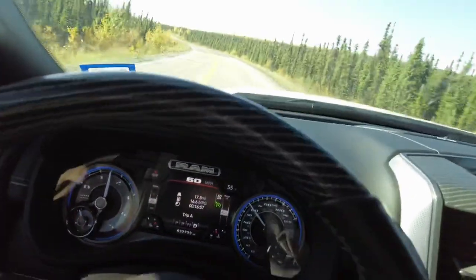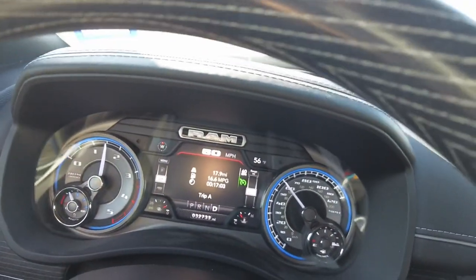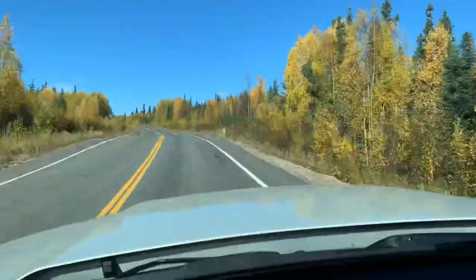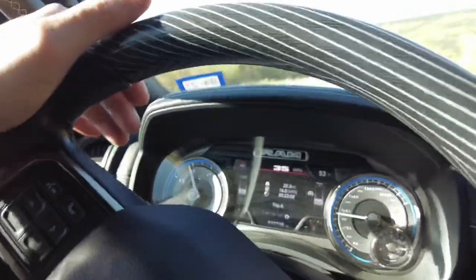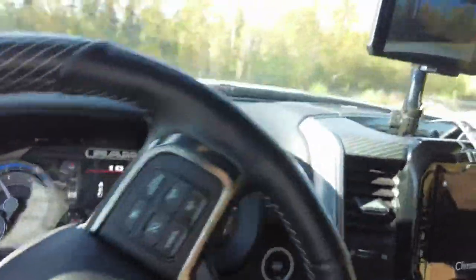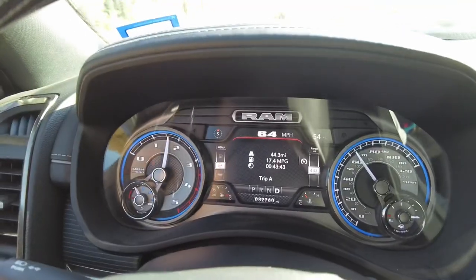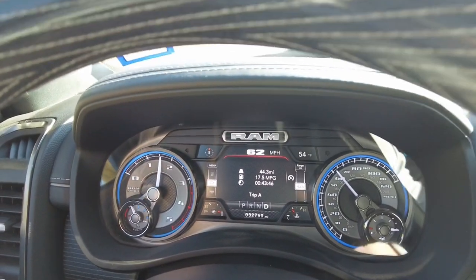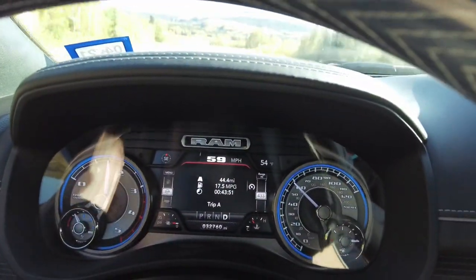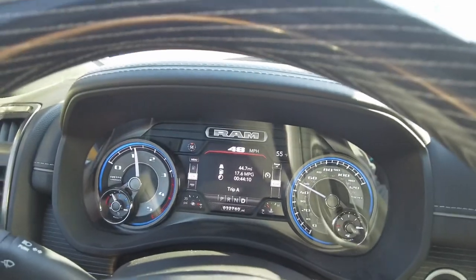We climbed this last big hill and got to the turnaround point — we're showing 16 miles per gallon. That's great because this last hill was steep and about five miles long. So far the computer is showing a pretty good improvement.